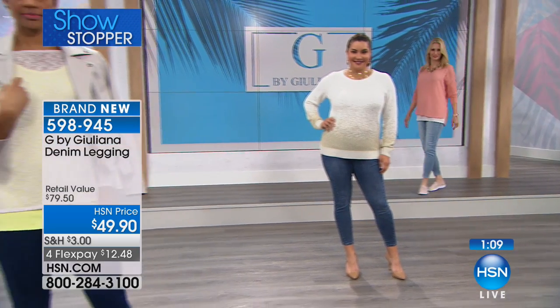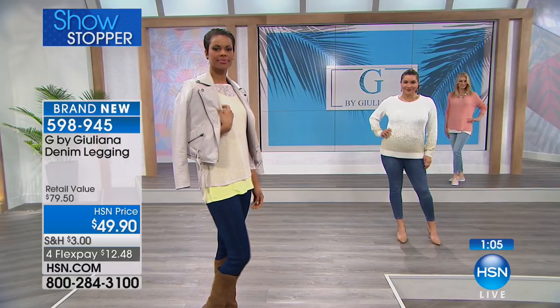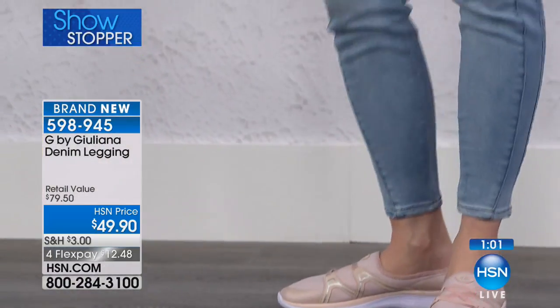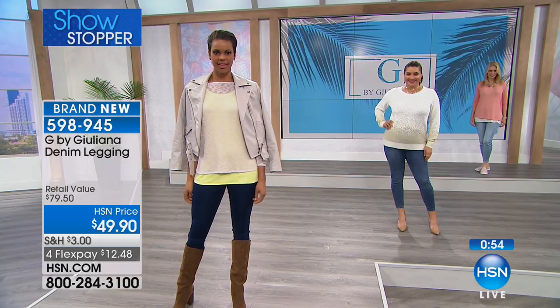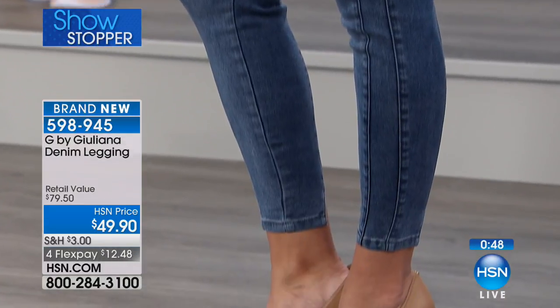I think at this point, it's like, what size do I get, and what wash do I get? And I do think if you can get two home, absolutely — I would go the dark one and then one of the lighter ones. Obviously, as you go into spring, you'll find yourself wearing this light one a lot.